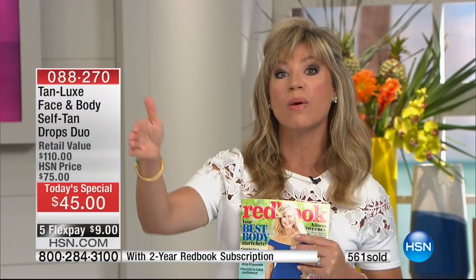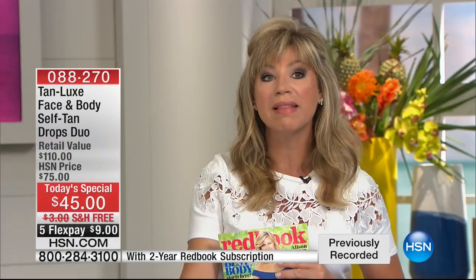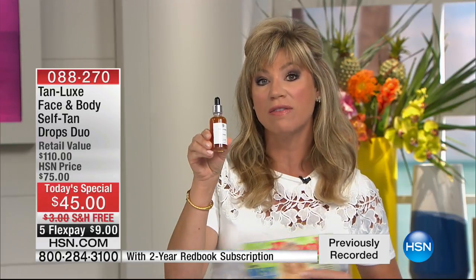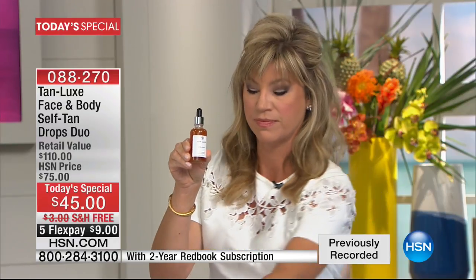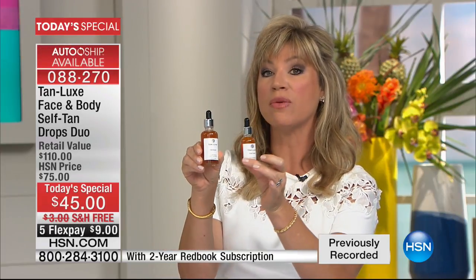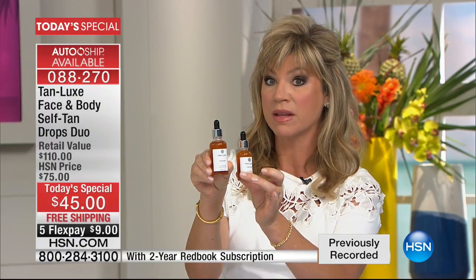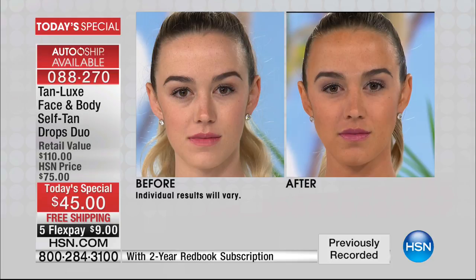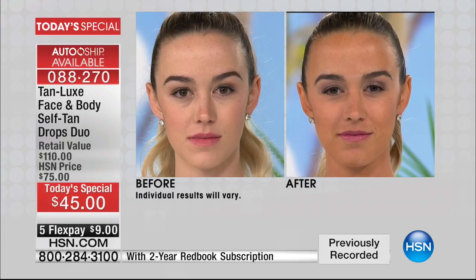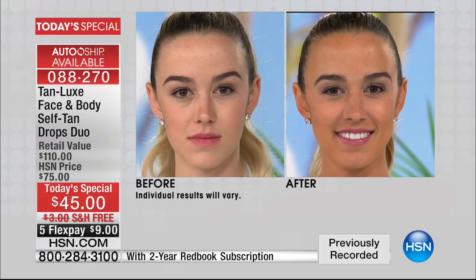The award-winning formulation in the body is a $60 value. For the very first time, for $15 less, we're going to give you a full size of the face for free. That's huge. You add this to any of your face night creams, morning creams, whatever you want to add it to. Just a couple of drops and look at the beautiful glow.